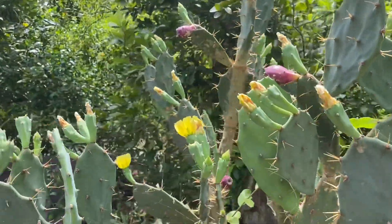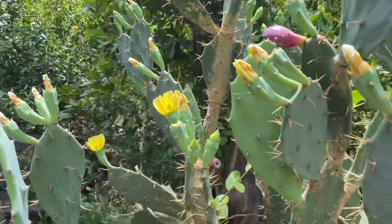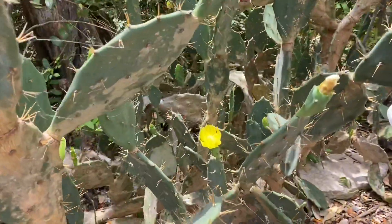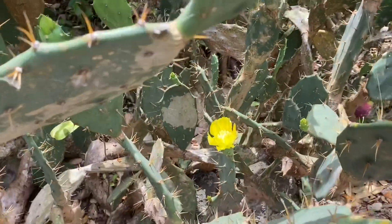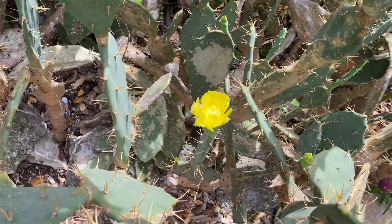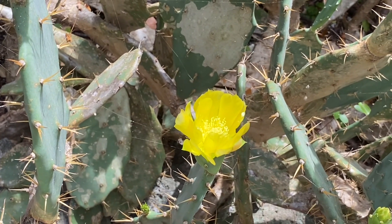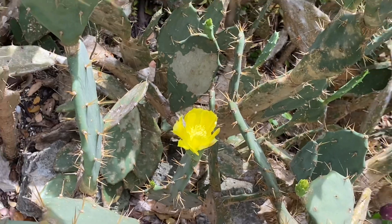You can tell that this is specifically an erect prickly pear by looking at the inside of the flower — you'll notice that everything is yellow. In some other prickly pear species, the inside of the flowers will actually be red, so they're a little bit different.